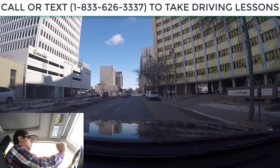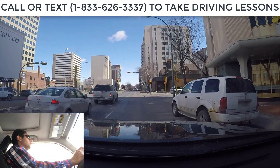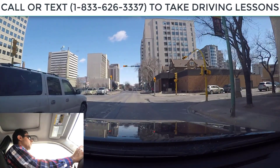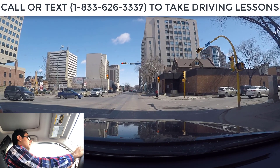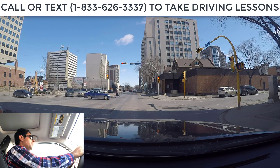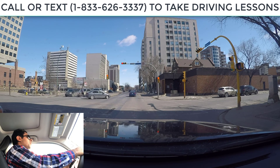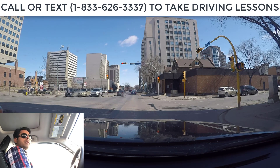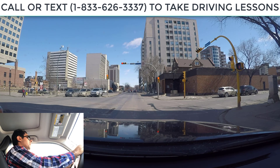Now we are on the main road — no speed limit sign, so that means it's 50 kilometers maximum. I'm slowing down, we just got a red light here and are waiting for the green. When you're sitting on a red light, you've got to keep both hands on the steering. A lot of people relax their hands — don't take your hands off. If you're behind the wheel, keep your hands on the steering all the time.